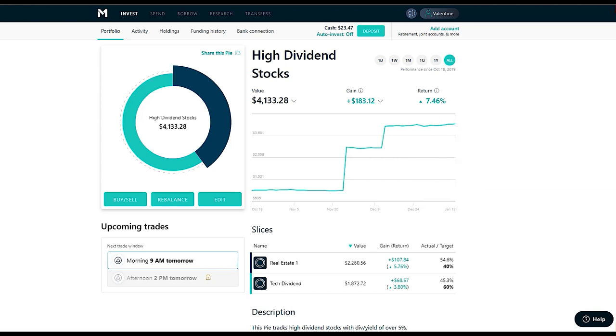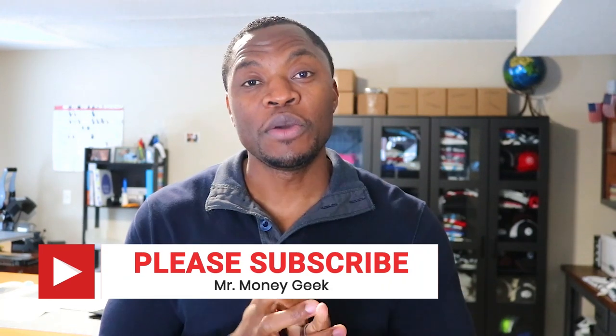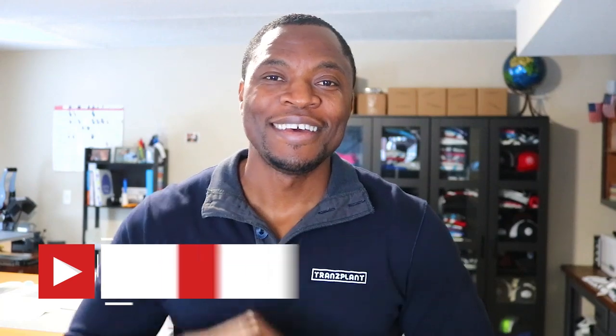If you haven't already, I'd advise signing up for M1 Finance and getting your free $10 to get started with investing — it's free money, and no one complains about free money. Passive income is really nice when you can have money sit there and work for you while you're sleeping, traveling, or on vacation. Question of the day: what are some passive income ideas you have? Let me know in the comments, give the video a thumbs up if you found it useful, share it with a friend, and as always stay motivated.